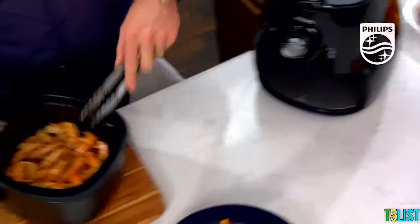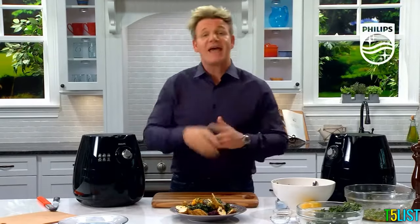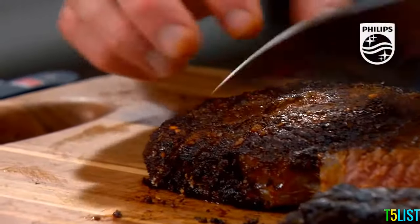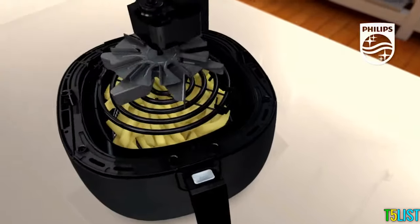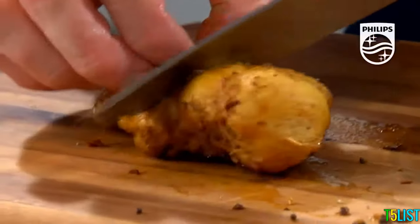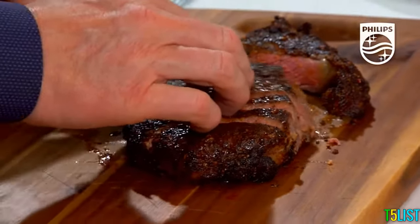The Philips airfryer transforms home cooking — it makes air the new oil. You can fry, grill, bake, or roast using a tablespoon or less of oil for great tasting meals with up to 75% less fat. Cooking good food is all about quality, consistency, and amazing taste. The Philips airfryer is easy to use and time-saving, with its one-of-a-kind rapid air technology and unique starfish design that circulates hot air 360 degrees around the food, delivering perfectly evenly cooked food every time — crispy on the outside and tender on the inside.